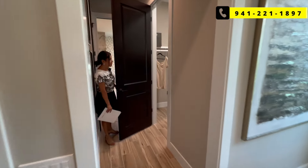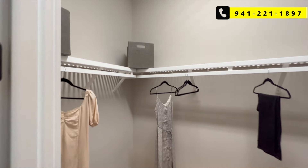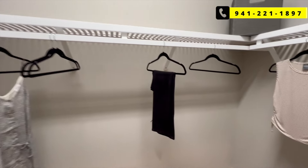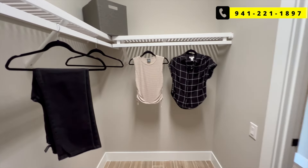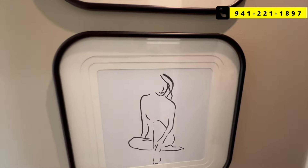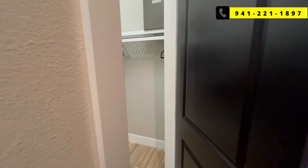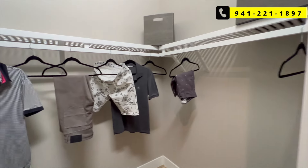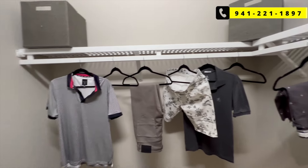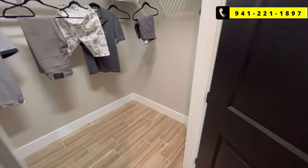And you have the first closet — really good size, lots of space in here. And then a second closet to your left — it's a little bit smaller, but still pretty big. And especially when you combine the two spaces, that's a lot of closet space.